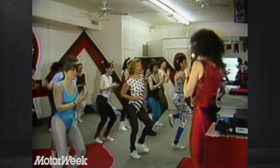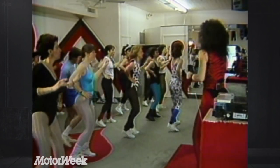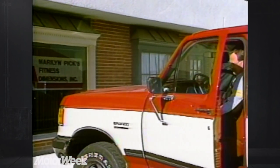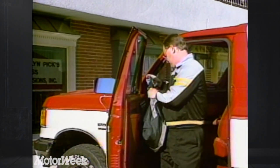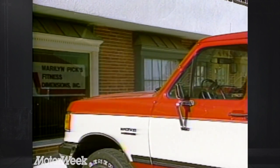Marilyn Pick is a very active person. In fact, she's the creator of her own fitness center, Fitness Dimensions, and she spends her waking hours whipping couch potatoes like myself into shape. So when she told me she had something special in mind for motor weaklings like me, well, I didn't know what to expect.